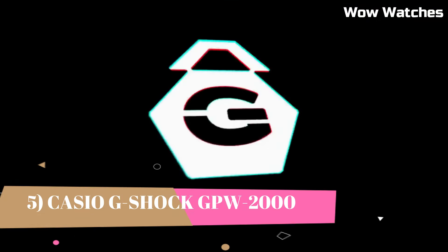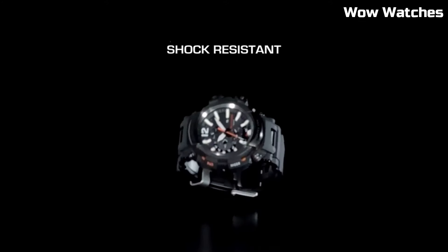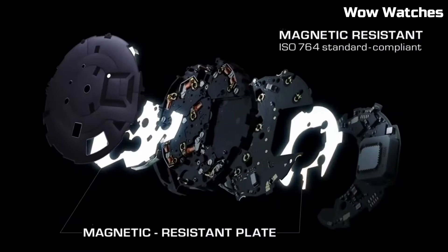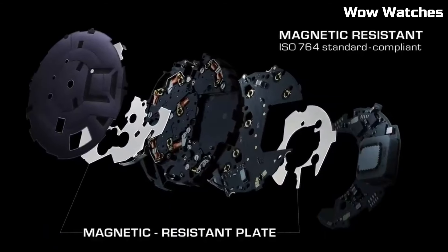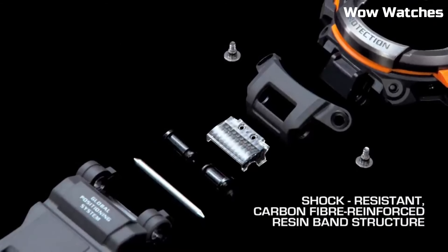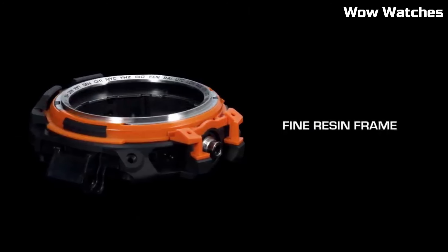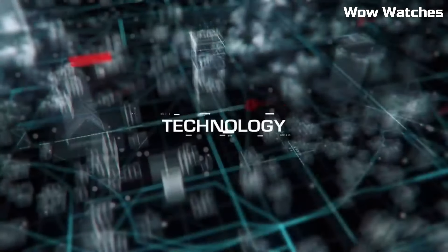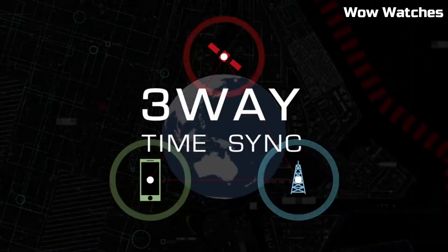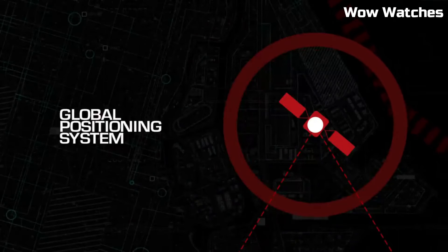Number 5: Casio G-Shock GPW-2000 Gravity Master. This is a rugged, high-performance watch designed for pilots and aviation enthusiasts. It features a durable, shock-resistant construction and is water-resistant up to 200 meters. The watch also has a GPS hybrid receptor, which receives time calibration signals from both GPS and traditional atomic clock, ensuring that the watch is always accurate.